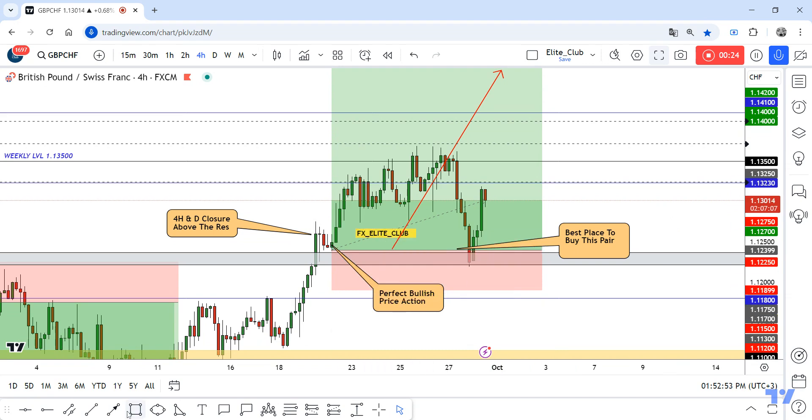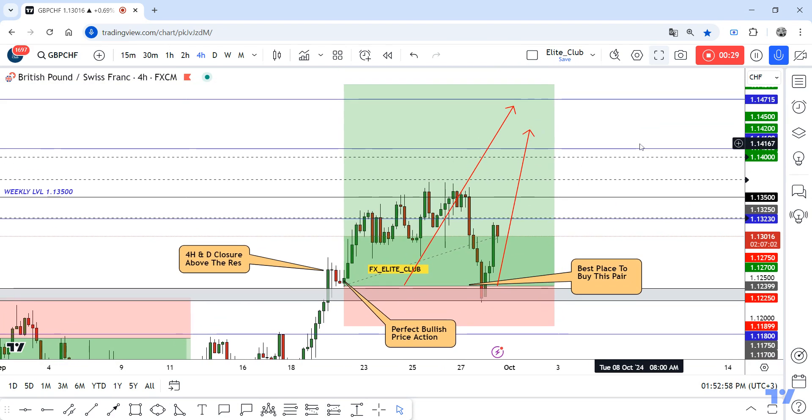For anyone who missed this entry, I think the price will go back again to the same entry point and then continue to the upside. Anyone already in the trade with me should book profits and secure your trade. Trade safe and have a nice day.